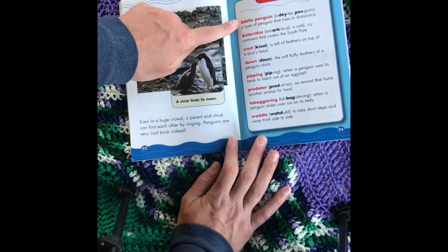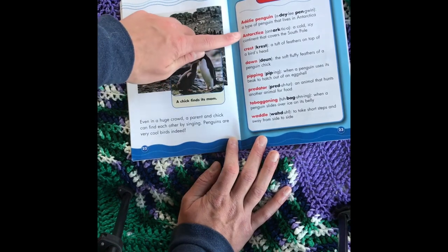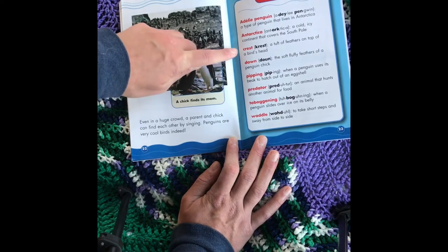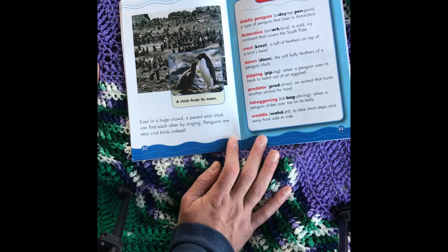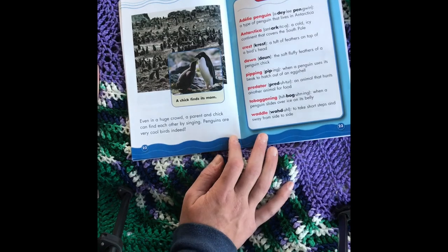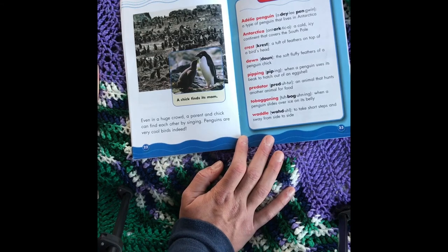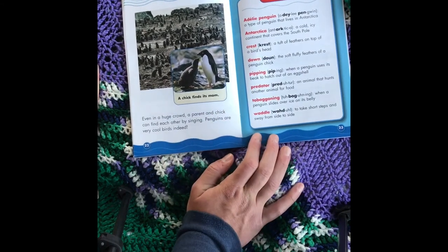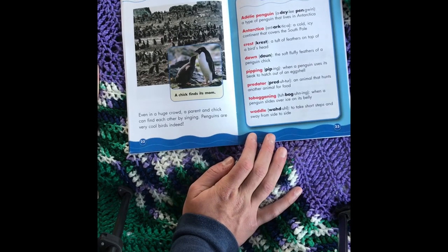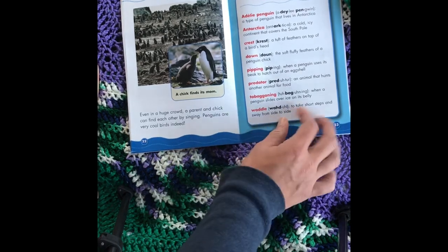Glossary. Adelie penguin: a type of penguin that lives in Antarctica. Antarctica: a cold, icy continent that covers the south pole. Crest: a tuft of feathers on top of a bird's head. Down: the soft, fluffy feathers of a penguin chick. Pipping: when a penguin uses its beak to hatch out of an eggshell. Predator: an animal that hunts another animal for food. Tobogganing: when a penguin slides over ice on its belly. Waddle: to take short steps and sway from side to side.